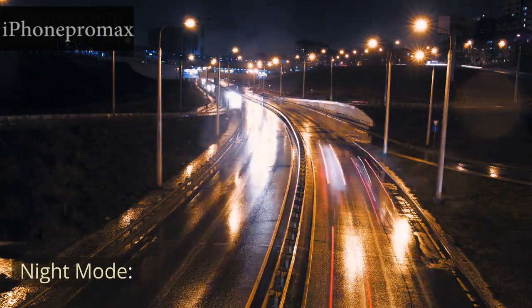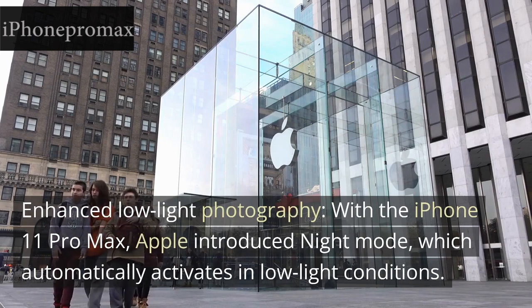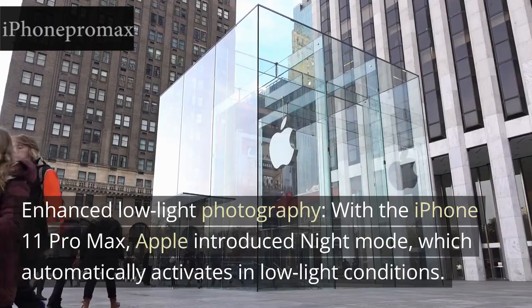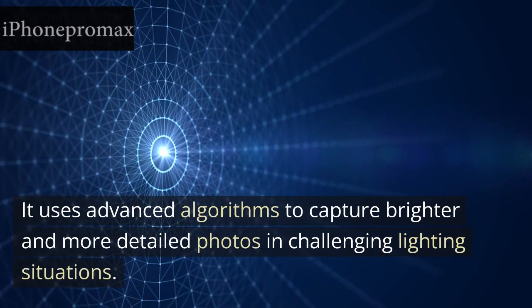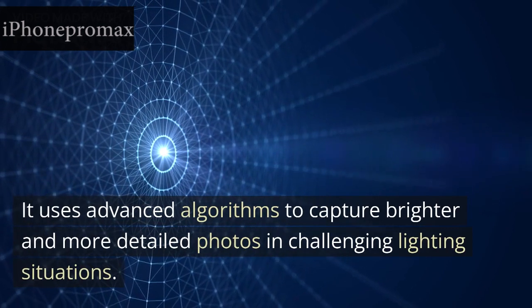Night Mode: Enhanced low-light photography. With the iPhone 11 Pro Max, Apple introduced Night Mode, which automatically activates in low-light conditions. It uses advanced algorithms to capture brighter and more detailed photos in challenging lighting situations.